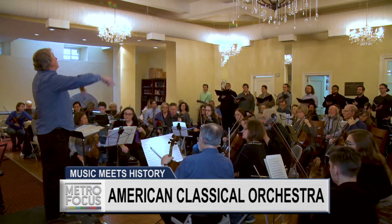I'm Maddie Orton for Metro Focus. While classical music compositions have been preserved for our listening pleasure, it's rare to hear pieces played as they would have been over a century ago. That's because instruments have evolved quite a bit in that time. But one New York City Orchestra is putting a bit of the past in its performances with antique instruments and techniques.